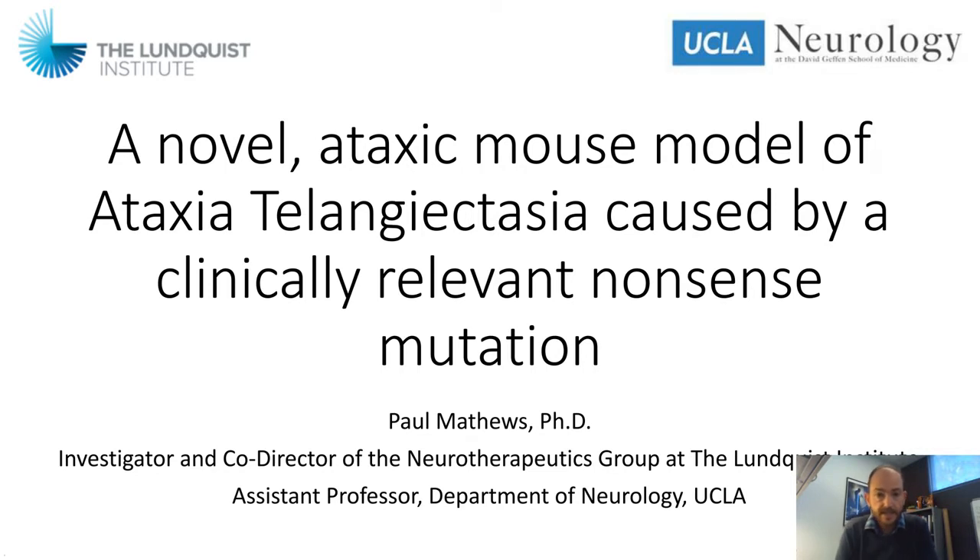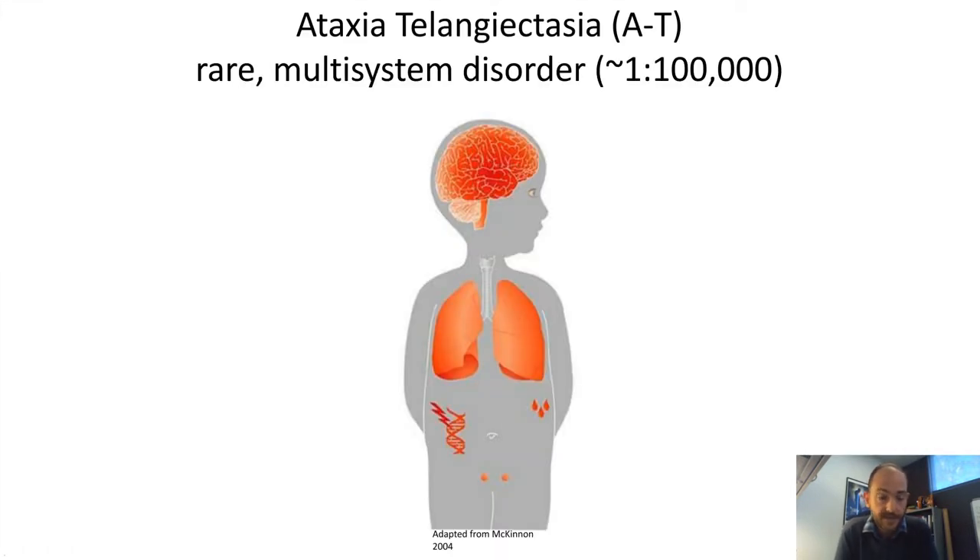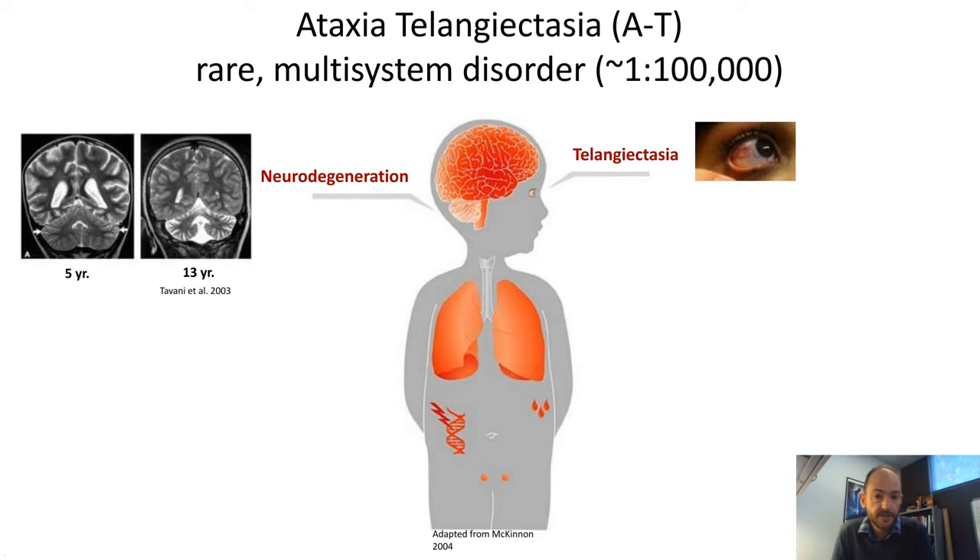Ataxia telangiectasia is not only a mouthful to say but it's also a horrible disease. It's rare — a multi-system disorder — occurring in about one in 100,000 individuals. The telangiectasia refers basically to bloodshot eyes or vasoconstriction of blood vessels, which differentiates it from many other types of ataxia. The ataxia is a loss of motor coordination that arises from neurodegeneration, particularly the selective neurodegeneration in the cerebellum.